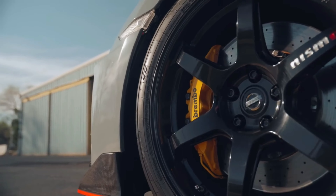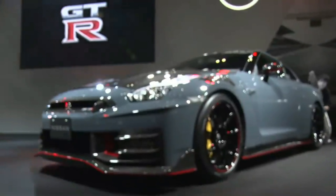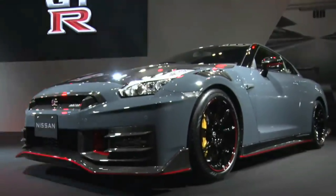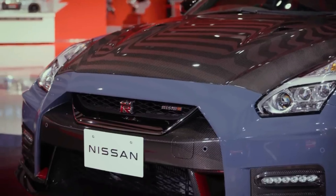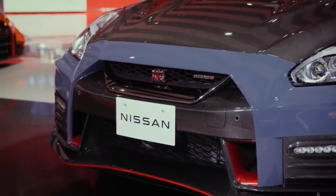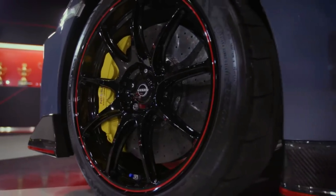Designed for both performance and to draw the eye, the GT-R is instantly recognizable. Its sleek shape features a wide, low stance, an aggressive front-end design with air ducts, a prominent rear wing, and signature design elements like flush door handles and four circular LED taillights.